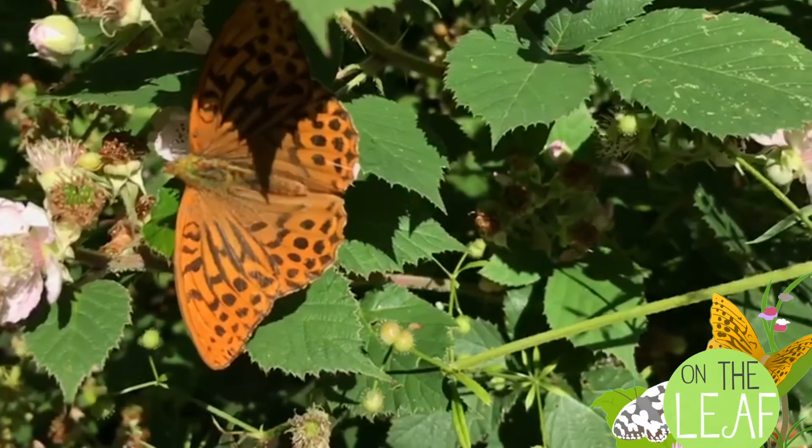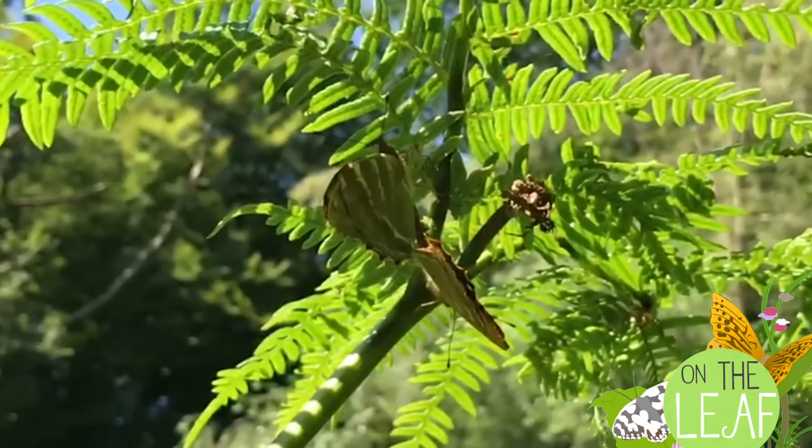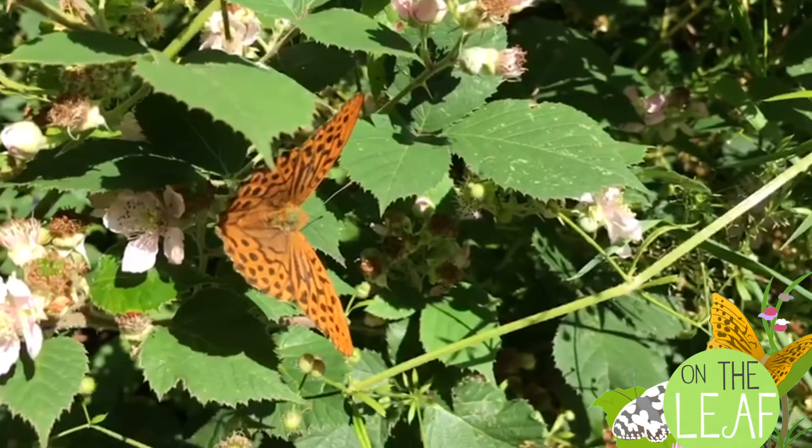But why are they called silver washed? If you look at their undersides — see this one here on the left, and this one on the right — they carry these silver streaks, not always visible when they feed with their wings wide open.